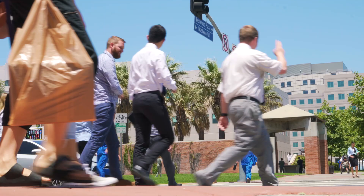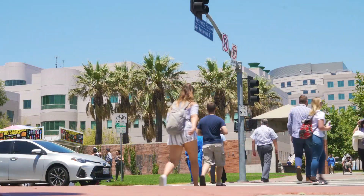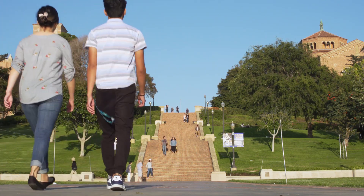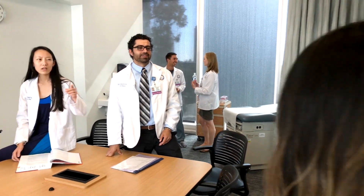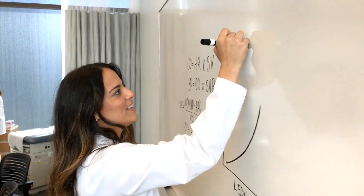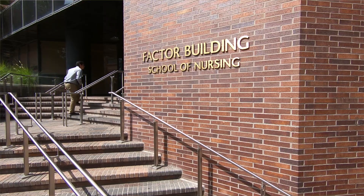One of the greatest advantages we have at UCLA is that we all live on a single, relatively small-footprint campus that has life sciences, social sciences, engineering, and many other disciplines and scholarship that have the potential to change the way we practice medicine. We benefit from having sister health sciences schools right next to us — the School of Public Health, the School of Dentistry, the School of Nursing — and we have real opportunities to learn from one another.